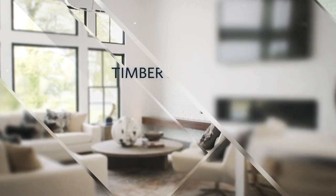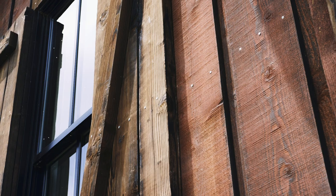Your home is a reflection of you. Add beauty and character to the first impression with timber siding.